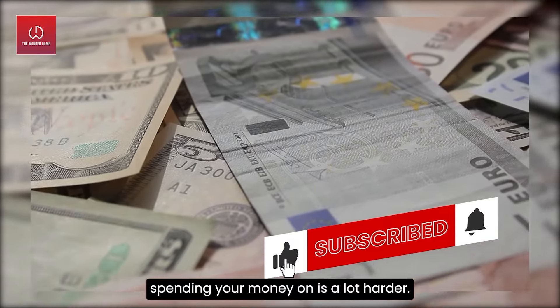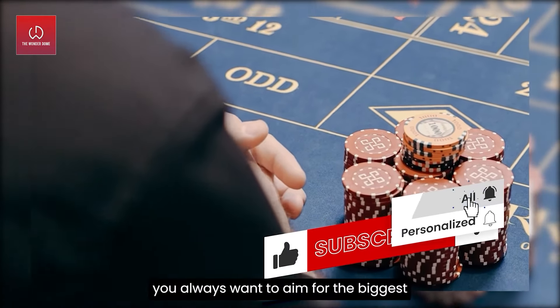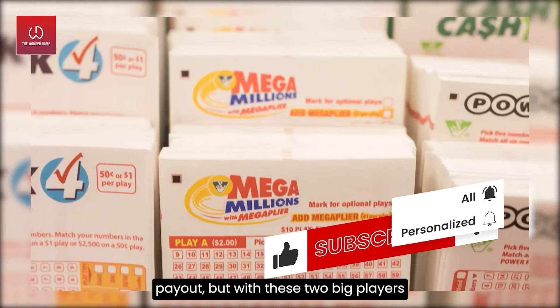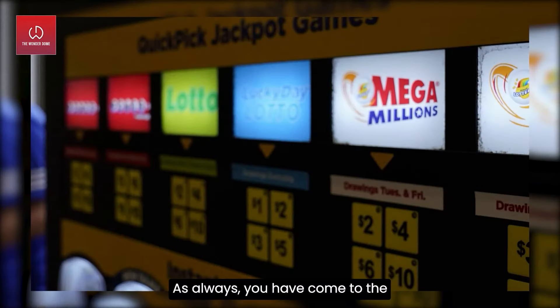Working out which one you should be spending your money on is a lot harder. Of course, if you're going to play, you always want to aim for the biggest payout. But with these two big players being so closely matched, choosing the best one is not an easy task. But don't worry — you have come to the right place for lottery information.